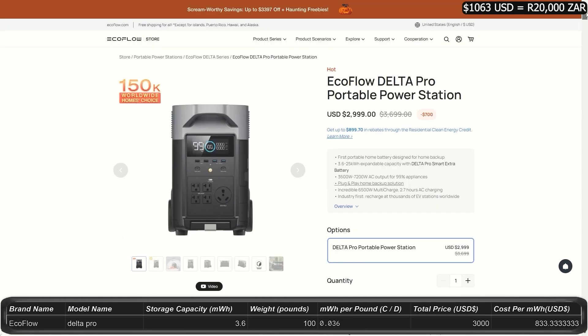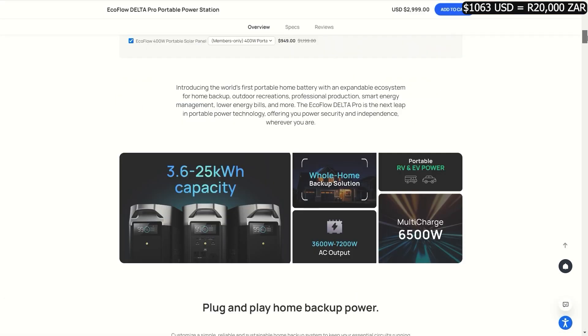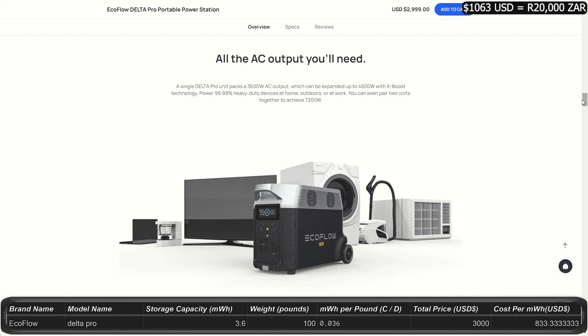Wattage is 1,800 watts with a peak topping out at 2,700 watts. Total weight is 27 pounds. The Delta Pro is 3.6 kilowatt-hours for $3,000, upgradable up to 25 kilowatt-hours, which is nearly your average daily use of 30 kilowatt-hours. It weighs 100 pounds and gives you 3,600 watts, peaking at 7,200 watts. You get plenty of ports and outlets. This system can act as a home backup and can even be charged at EV stations.